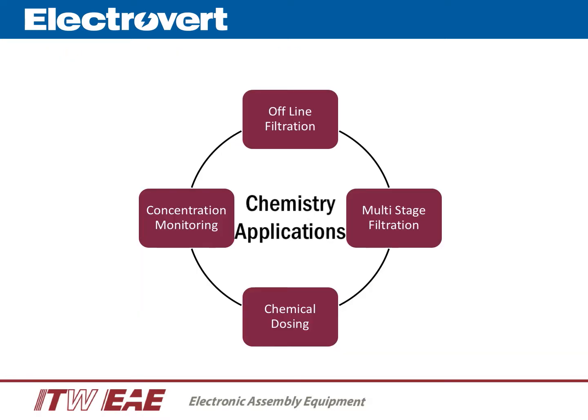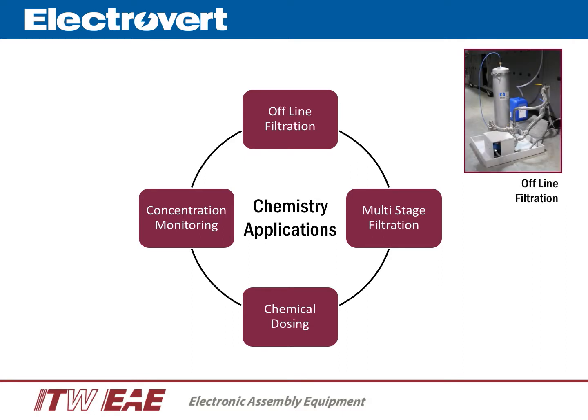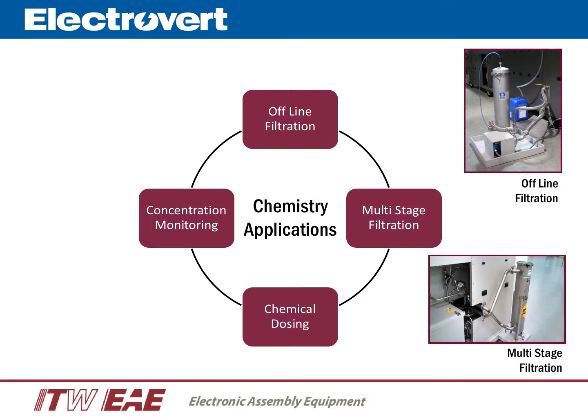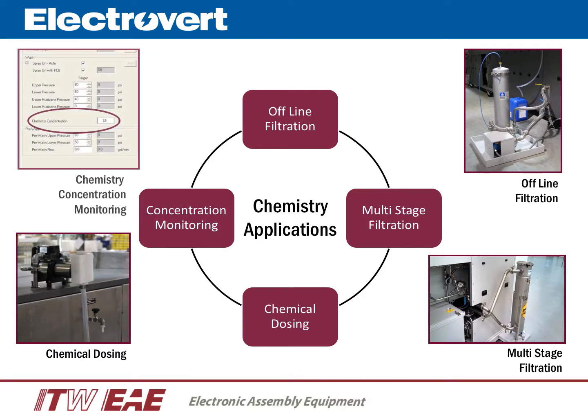Electrovert offers the most extensive selection of technologies and features for chemistry applications. The offline filtration system continuously filters the wash tank to extend the bath life. A multi-stage filtration system filters down to five microns and prevents small particles from being reapplied onto the product. A chemical dosing system uses a metering pump to maintain chemical concentration in the wash tank, and a software-integrated chemistry concentration monitoring system.